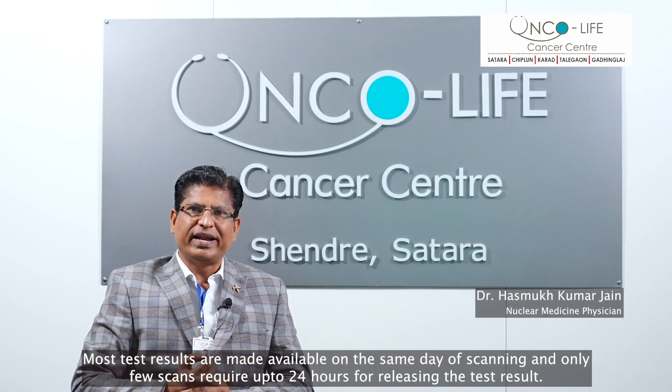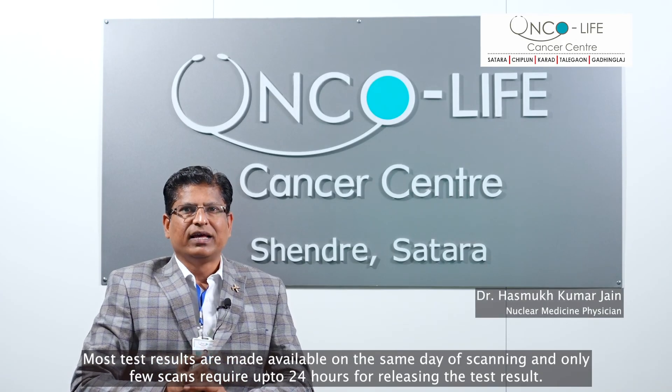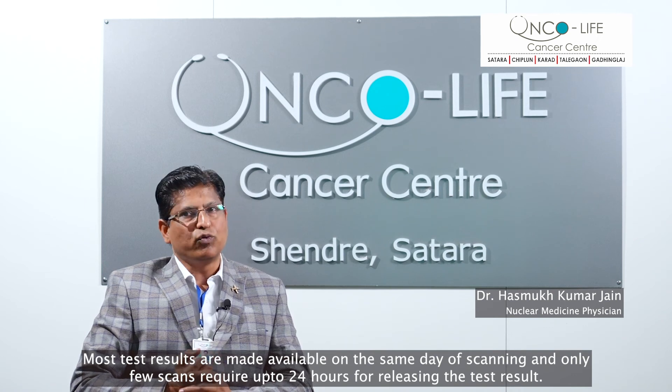Most test results are made available on the same day of scanning and only a few scans require up to 24 hours for releasing the test result.